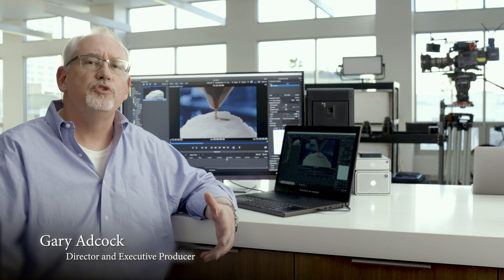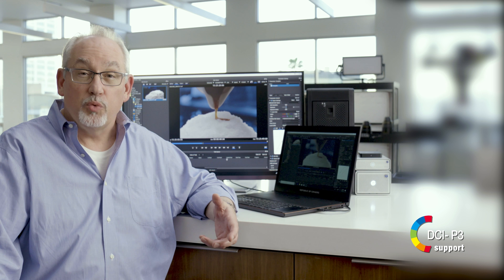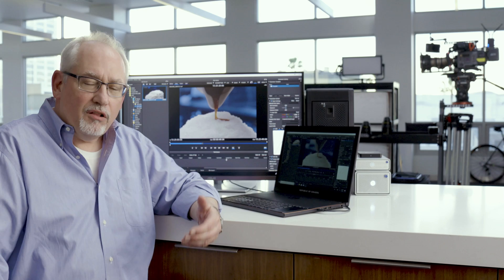Asus has delivered a 32-inch UHD Premium certified display with a thousand nits of brightness and 384 dimmable LED zones that gives us P3, 2020, Rec. 709, and Adobe RGB color spaces, and gets all of that technology into a single display.